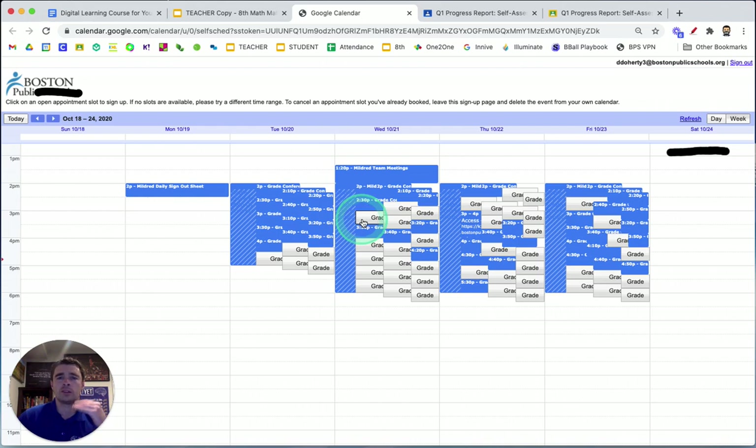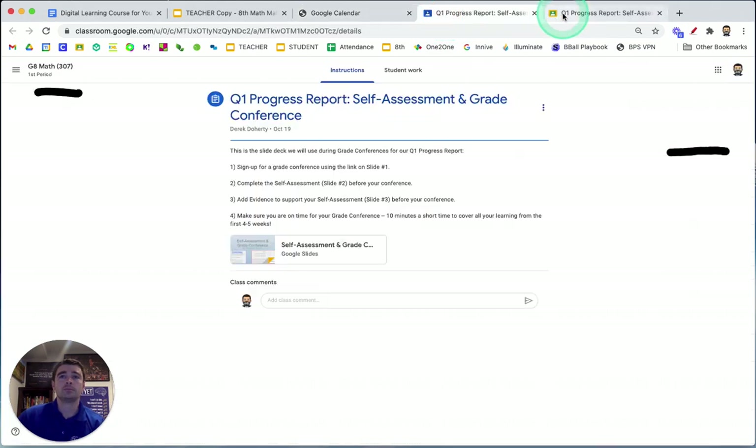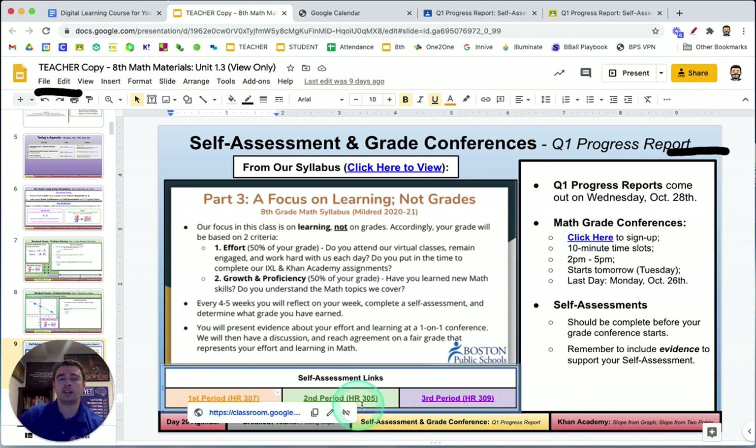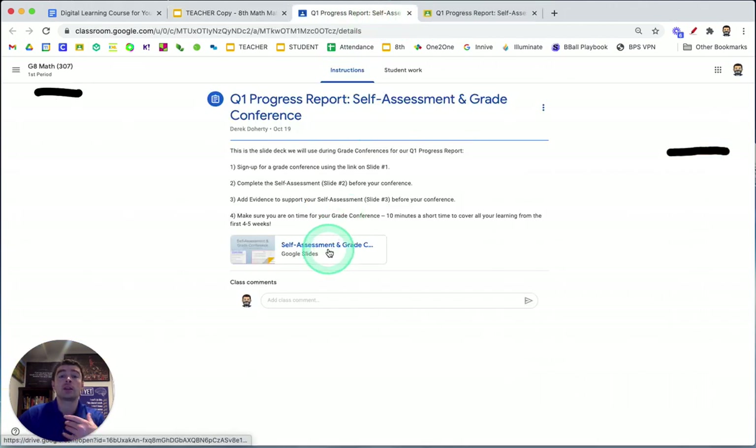We can see on our Google Calendar all the kids who signed up for a conference that day, and then send them a quick email at the end of class that lists them all and says, 'Hey, reminder, you have a grade conference today. Here's the Zoom link.' The self-assessment runs through Google Classroom — it's a 'make a copy' assignment, so each student can type their own slide deck or their own self-assessment and evidence piece. When they click the link, it takes them to Google Classroom so they can open their own copy.